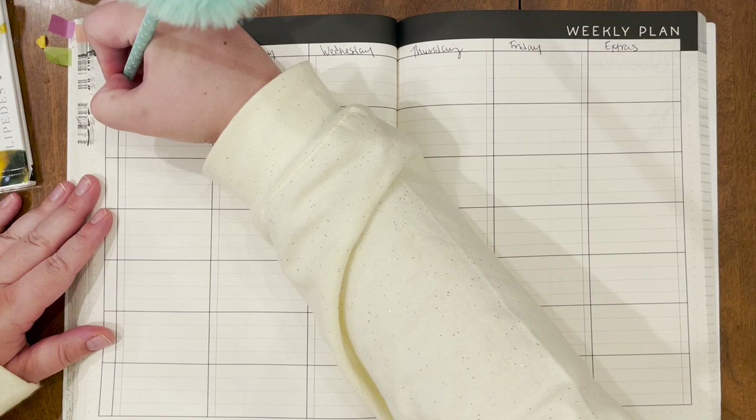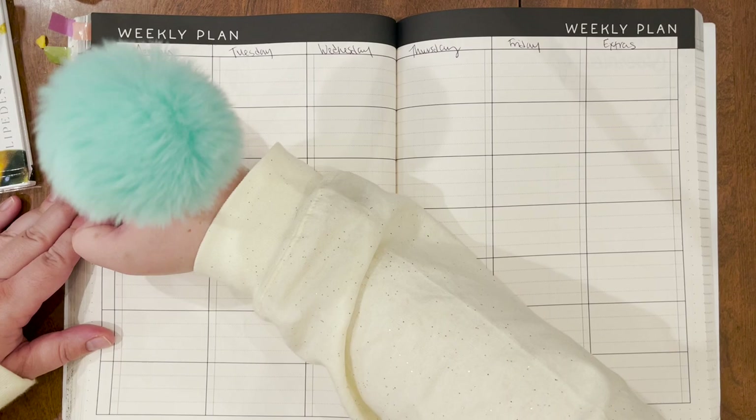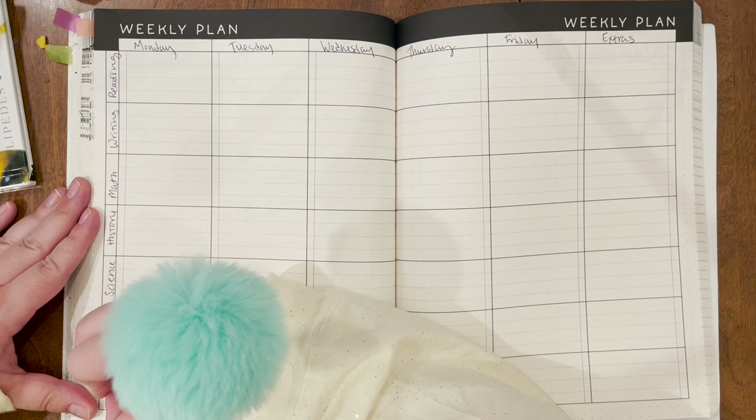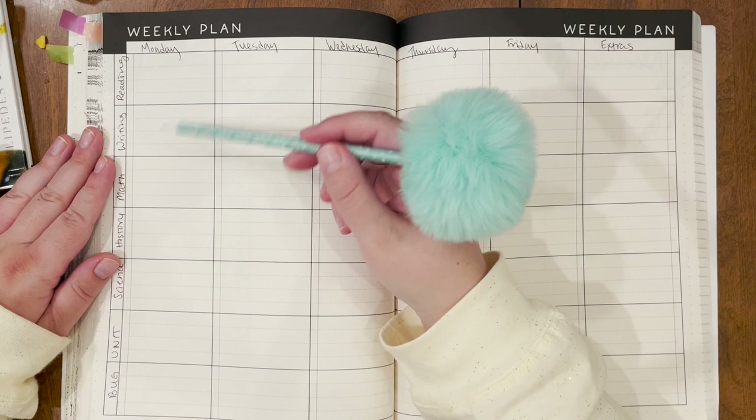I'll start with reading still, but then I'm going to put writing right after it, and then math, history, science, and then I'm going to keep two boxes here for our unit study, which is all about bugs. Right off the bat, I know nothing is going to get put in for Monday.